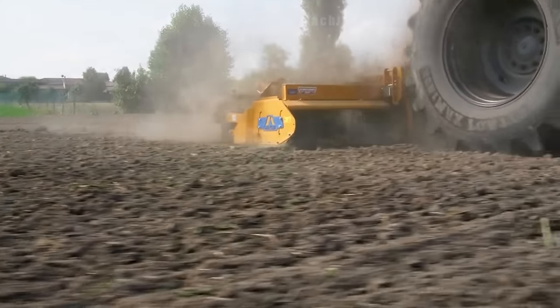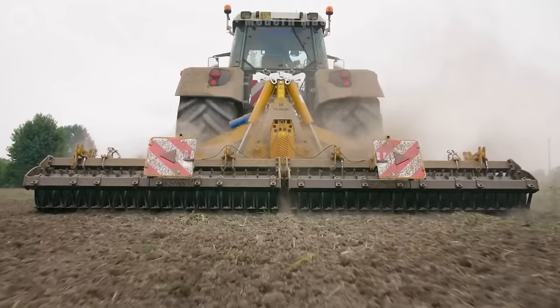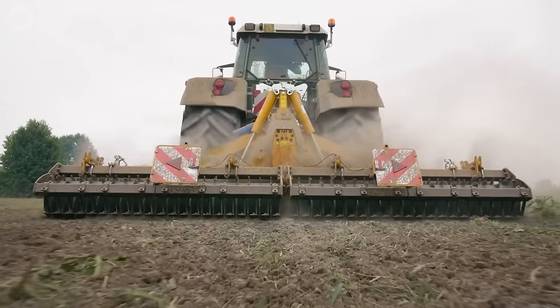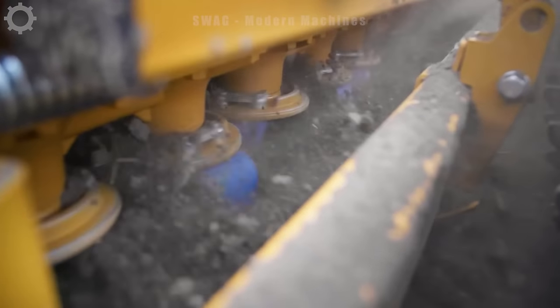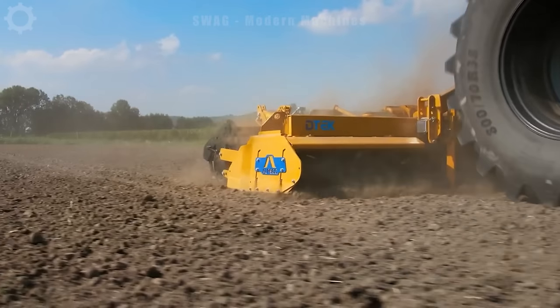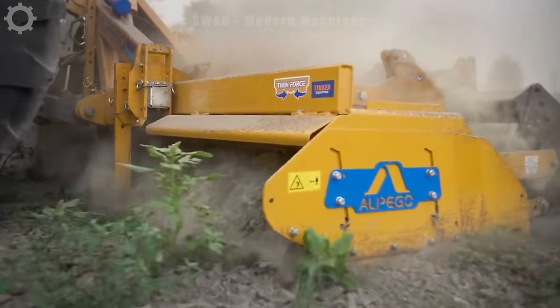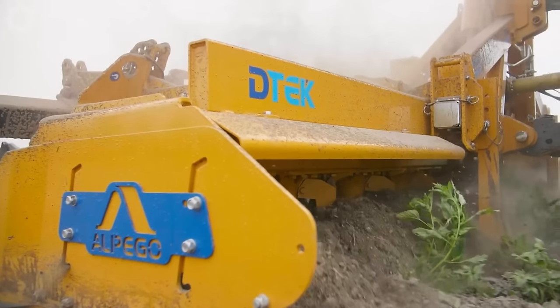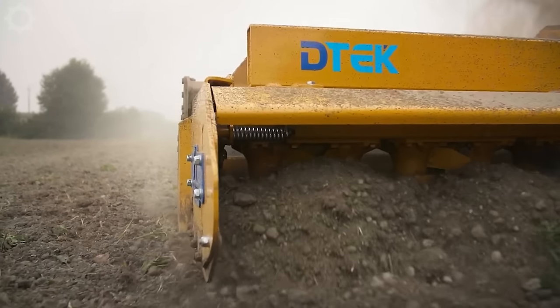D-Tech's new range of folding electric harrows is not only a powerful and professional tool for the heaviest combined tillage and seeding tasks, but is also the pinnacle of modernity and innovation in the field of supplying advanced agricultural solutions. Crafted from high quality materials, ensuring durability and stability under all working conditions.